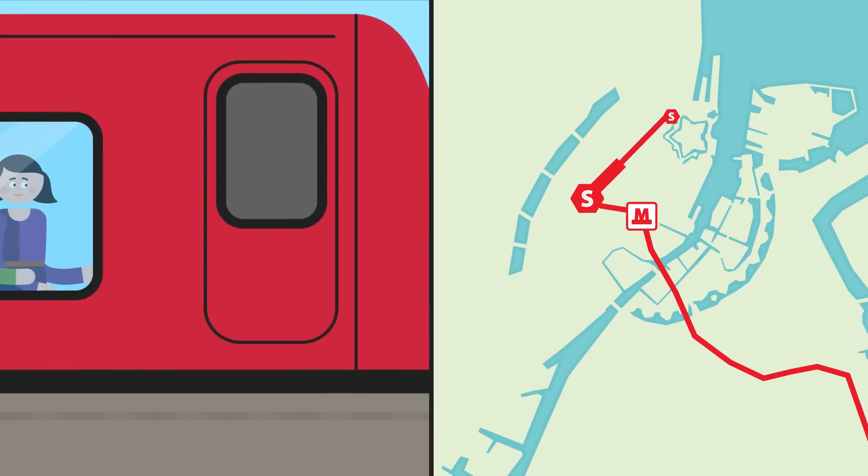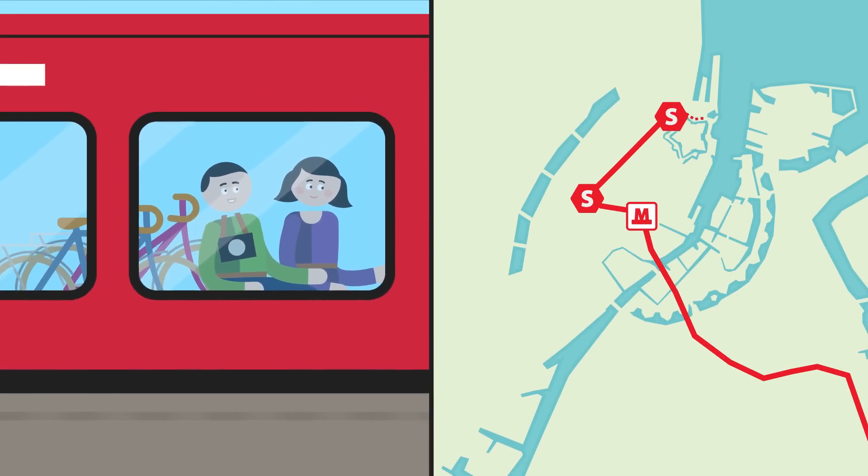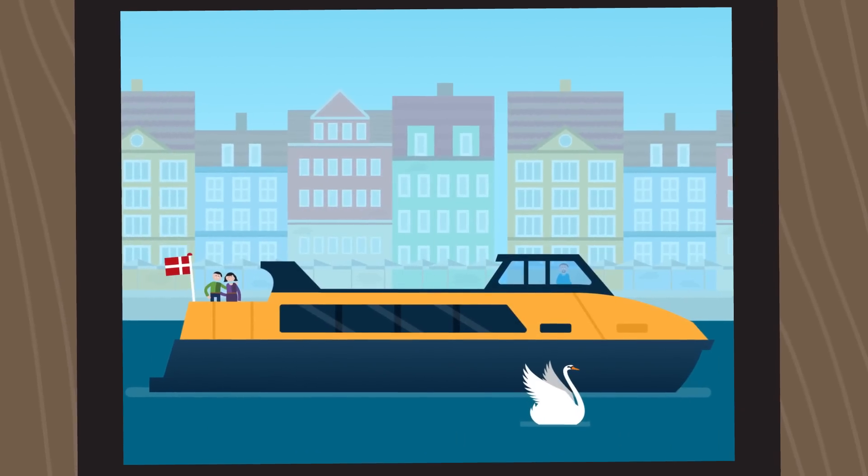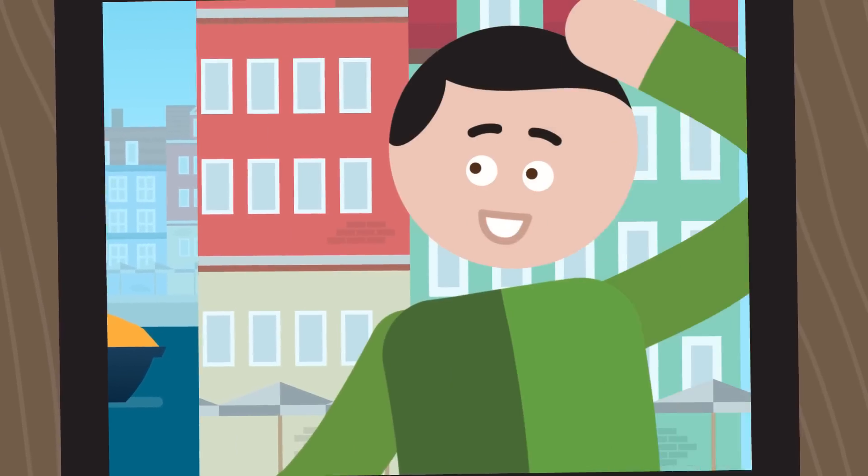One of the days, we took the Red S train to the famous statue of the Little Mermaid and the beautiful Lange Linie Park. From there, we took the harbour bus along the waterfront to Nyhavn.